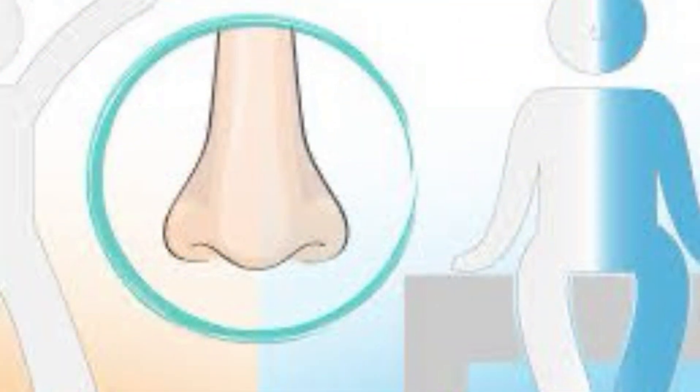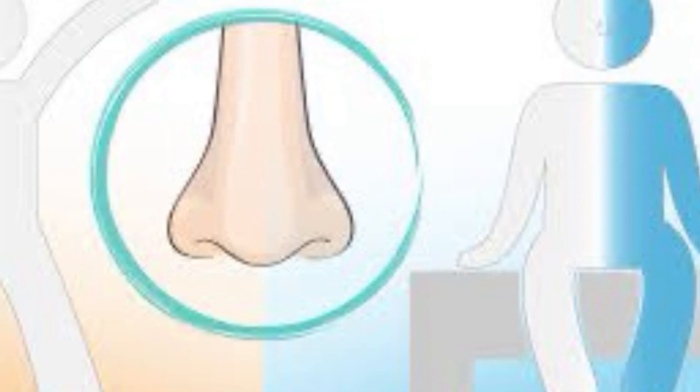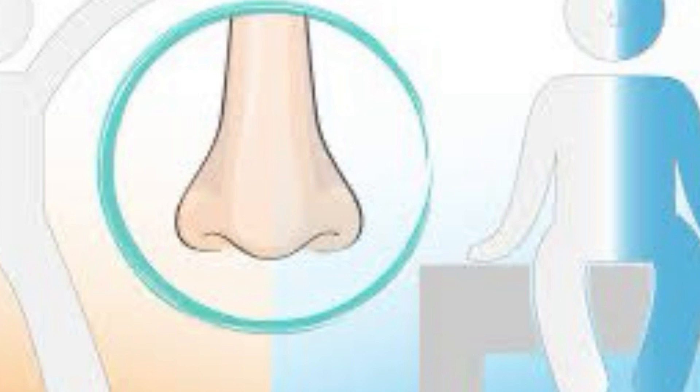The breathing begins with the fingers in Vishnu Mudra and inhalation through the right nostril with the left nostril closed with the ring finger, followed by closure of the right nostril with the thumb and exhalation through the left nostril.